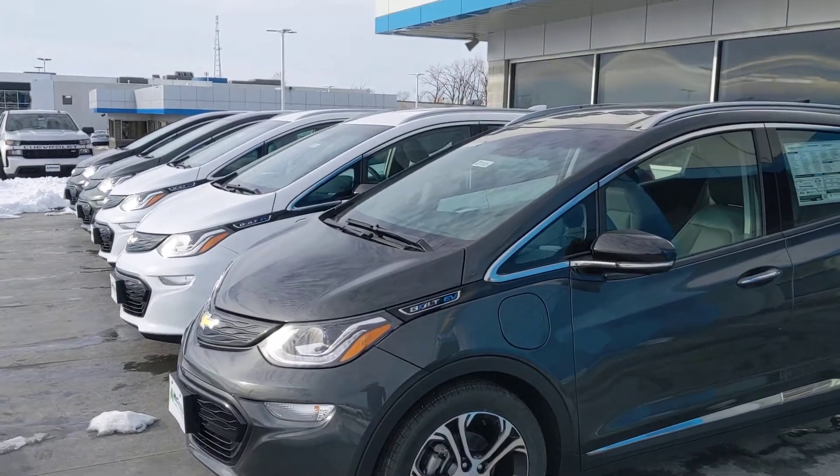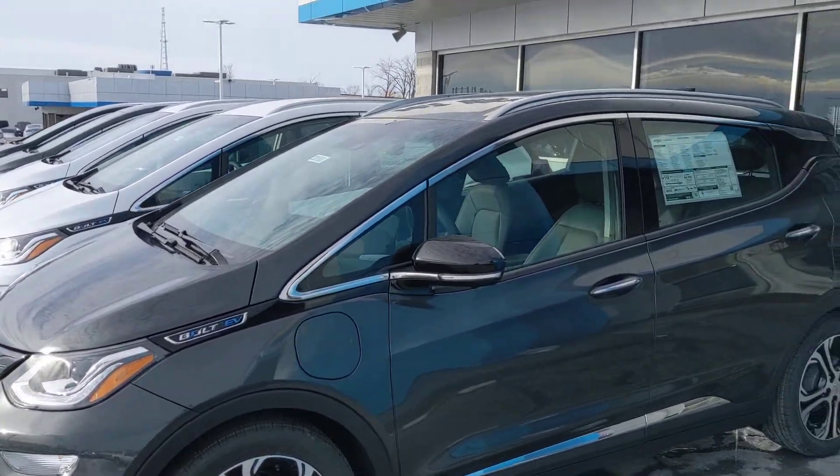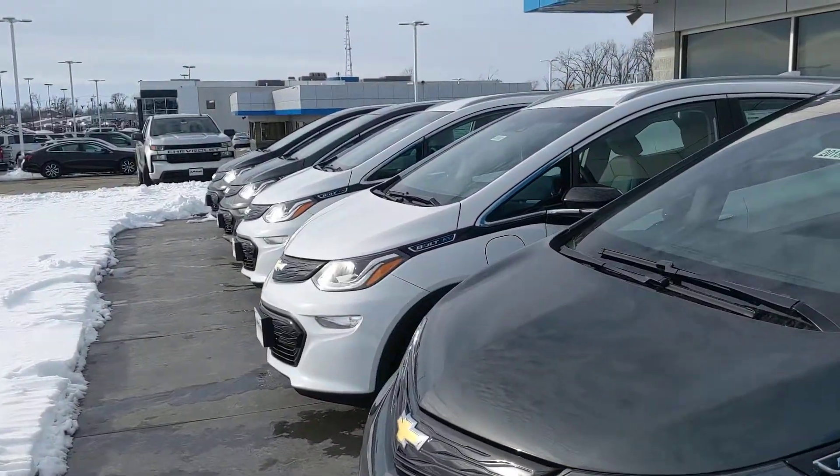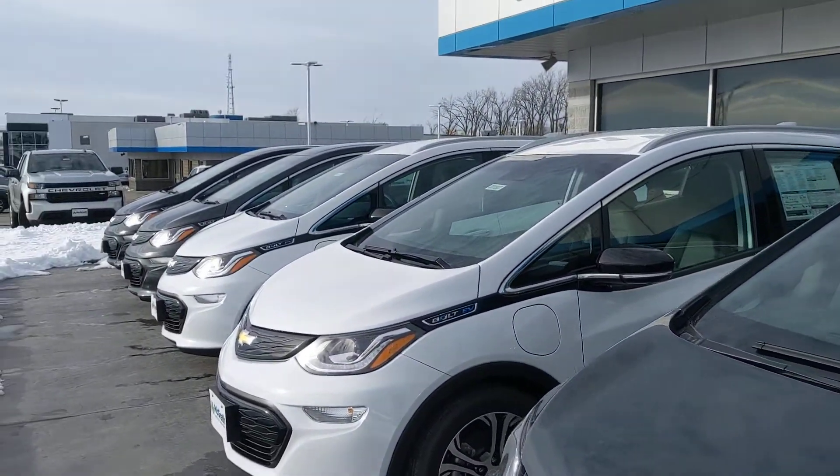Hey guys, William with the Grass Chevy Land here in Cedar Rapids. I got amazing savings on the brand new 2020 Chevy Bolt. I do have seven in stock — some LTs, some Premieres.